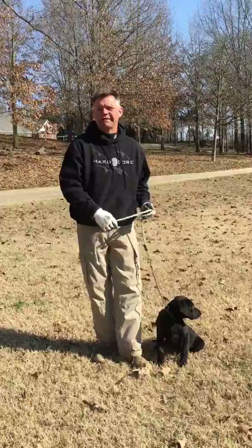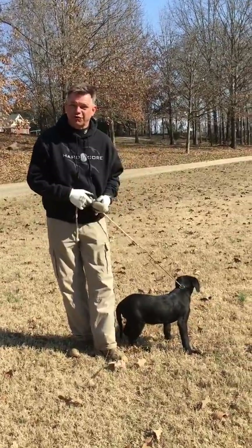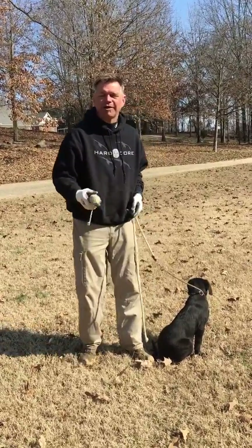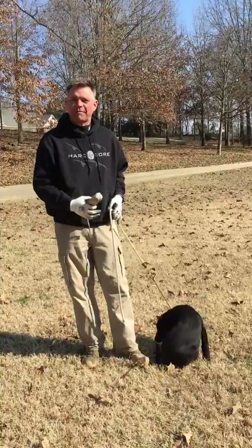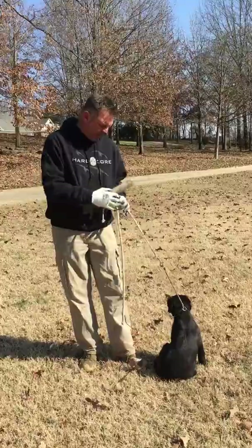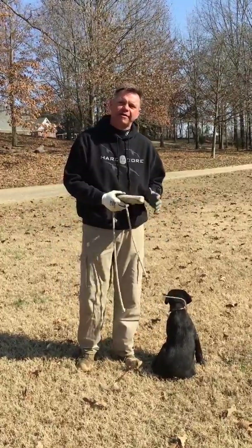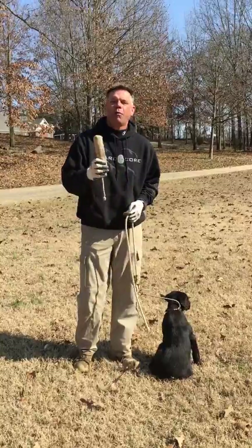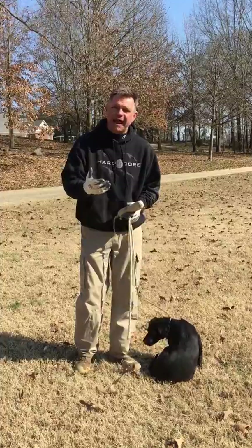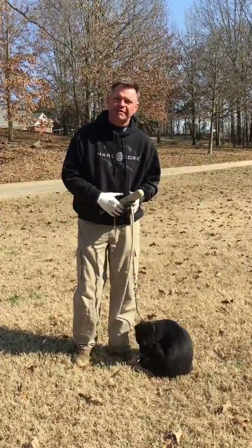Even more importantly, at the same time, we want to work really, really hard on developing his desire to retrieve. So I've got my Hard Core puppy bumper here. We'll probably graduate to a bigger bumper in the next couple of days. We've also been working with a teal — a small duck. We're going to keep the leash on him so if he wants to run off, I don't have to chase him down — I just go to the end of the leash. We want to make this dog crazy about retrieving. So keep it happy, encourage him to hunt. If he fails, no big deal — just tease him with it some more.